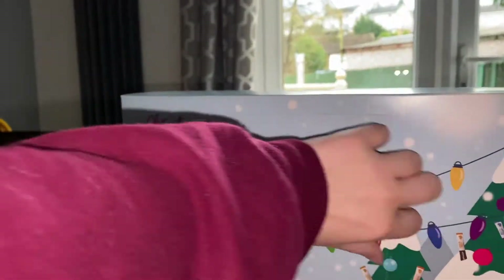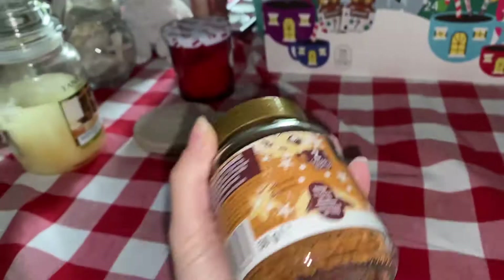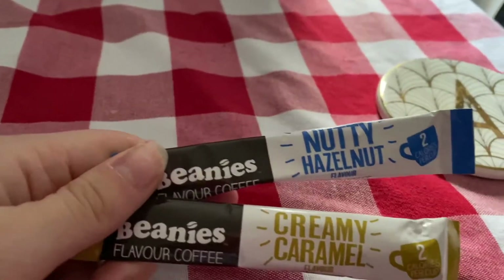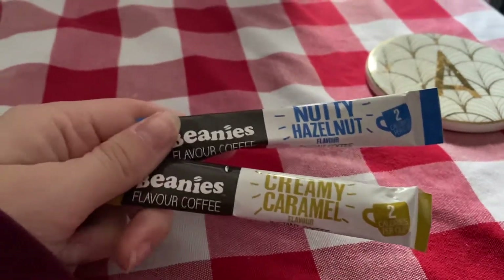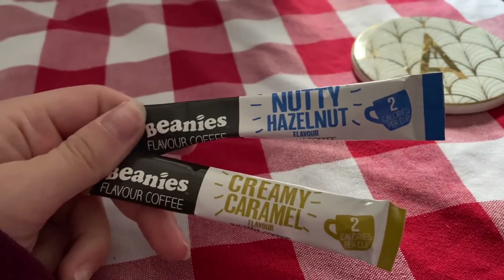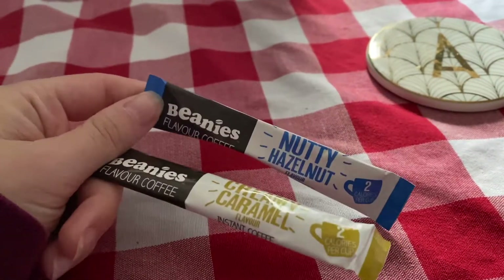I've got a couple of advent calendars. Trying to get them open with one hand — not gonna lie, is a bit of a challenge. We got a mince pie coffee, which is so cool, and a hazelnut. I kind of want one of these this morning, so I think I might go for a nutty hazelnut.